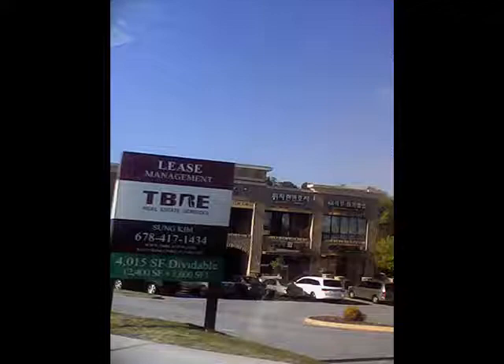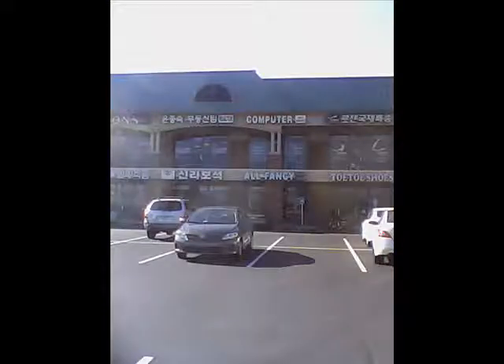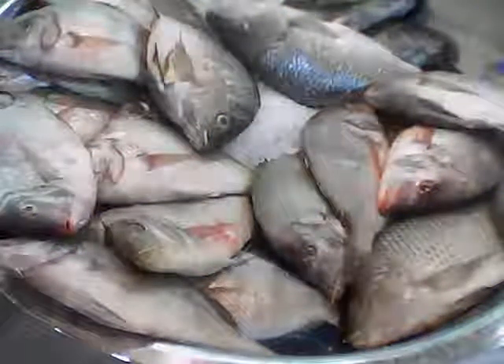Our next stop is the TRBE Management Company who leases H Mart — a mega Korean giant grocery store anchoring a strip mall of mostly Asian and Korean stores. Awesome seafood department with giant 12-pound crabs that'll rip your freaking face off. A nice bowl of tilapia. I can't tell you how good that smells.